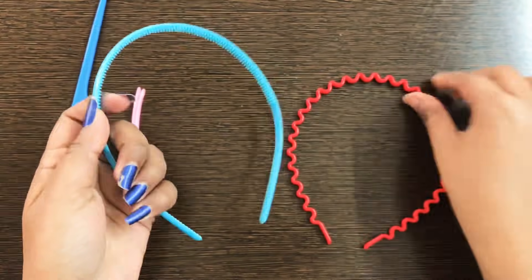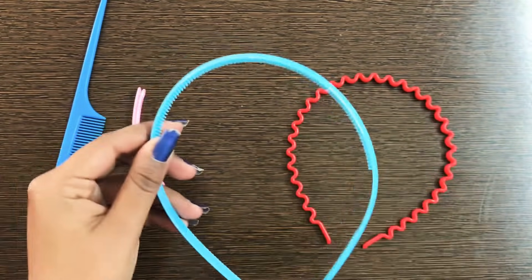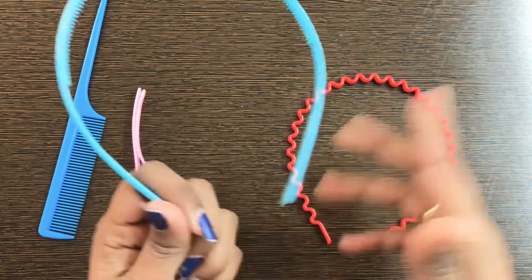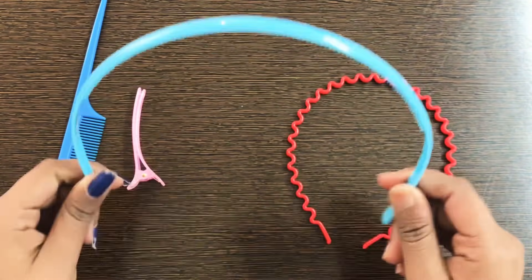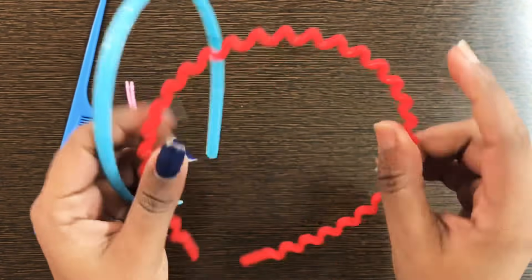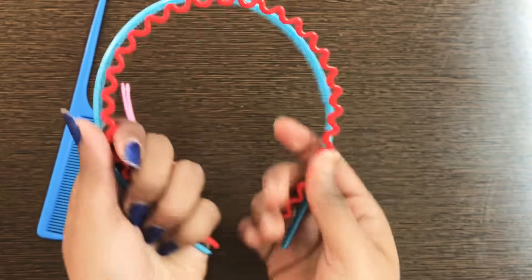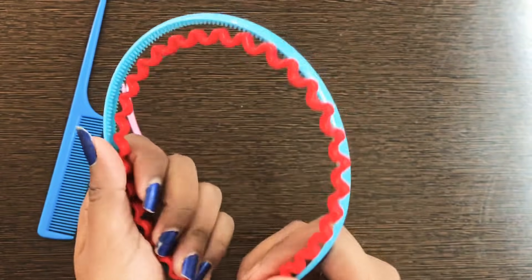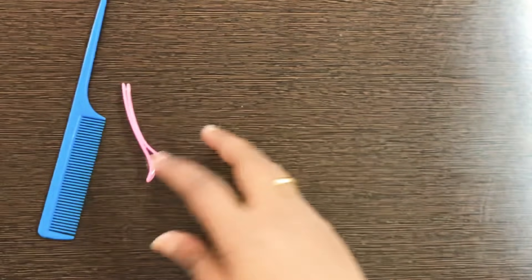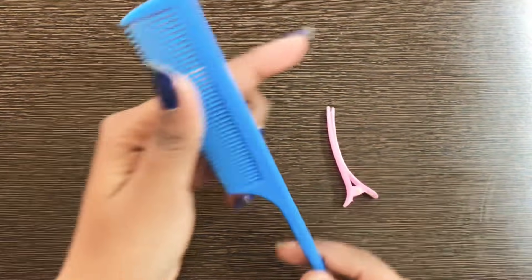Next are two hair bands and the price for both was 3 rupees. I usually choose black, white, or light pink, but these come in different colors like red and blue, which also look good. There are 3 rupees for both with different designs. I use hair bands a lot in makeup videos and face pack videos, so I thought it's good to take two.